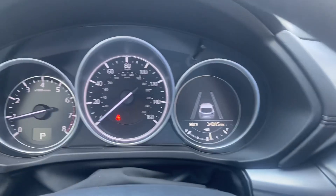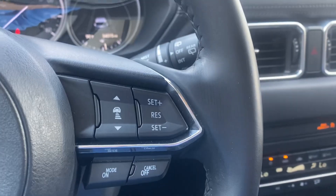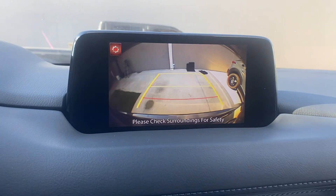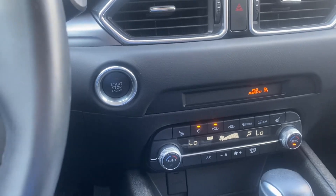This is your lane assist right here. You have blind spot monitoring. You have adaptive cruise control. You have a great little backup camera right there, which is very clear.